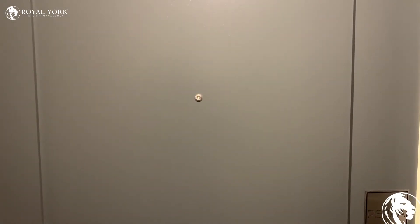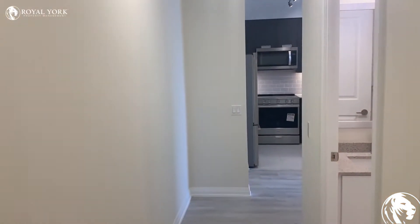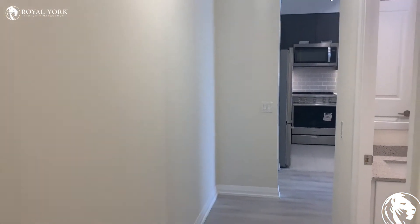Hey guys, here we are at 35 Water Garden Drive in Mississauga. Let's take a look inside the unit. As you enter the unit, we have a nice little entryway.